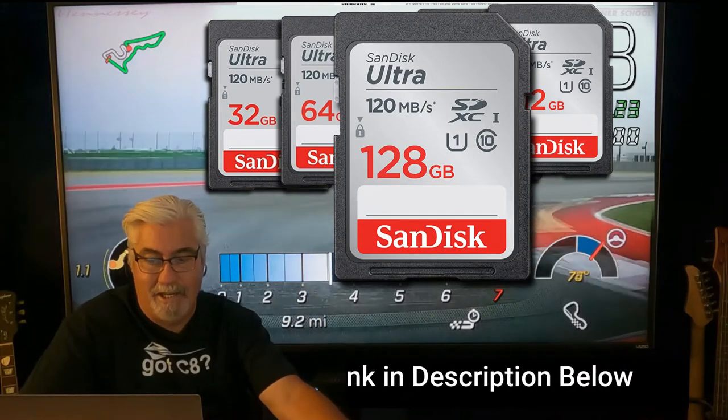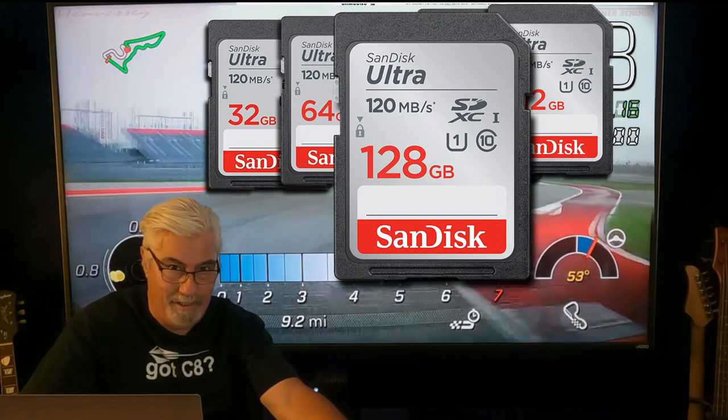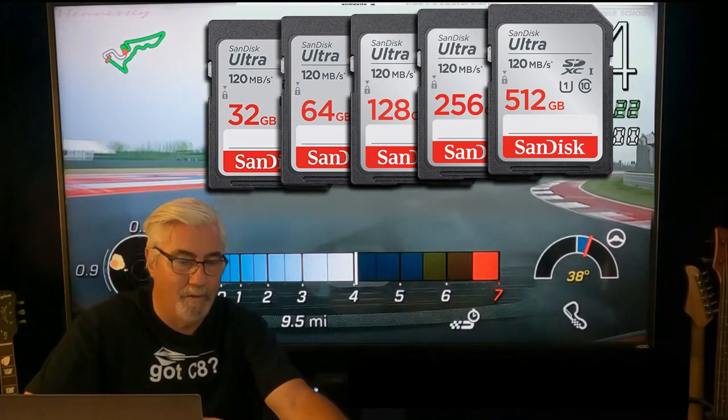The SanDisk is on sale for 23% off for $17.60. That'll give you about five hours, and you can erase it and record over it.